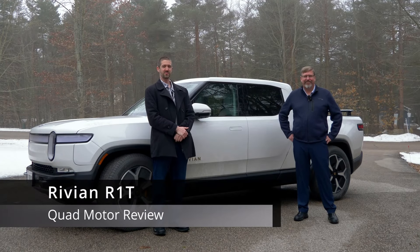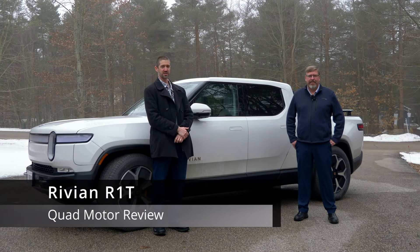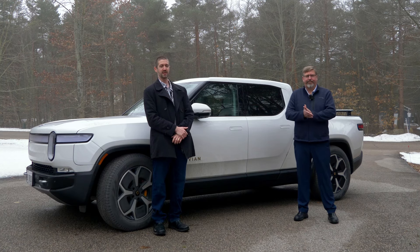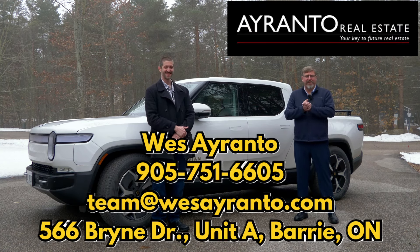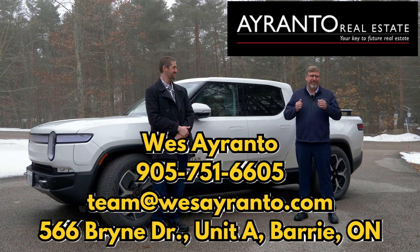Welcome to Live Wire Review. Today we've got a new one here — a 2024 Rivian R1T. I'm Jeremy and this is Wes. Why don't you introduce yourself? I'm Wes Aranto, from the West Aranto Real Estate team. We focus on the Simcoe County area, and welcome to my truck.